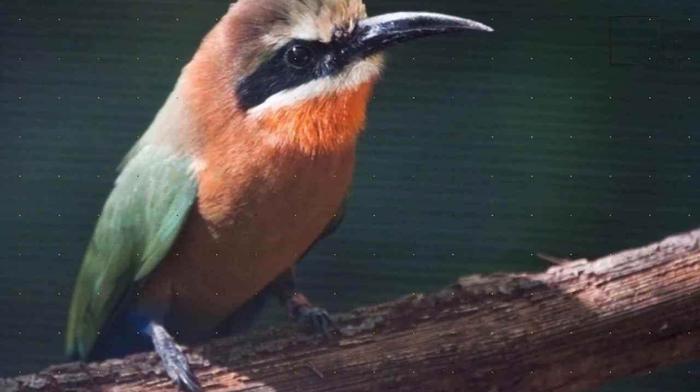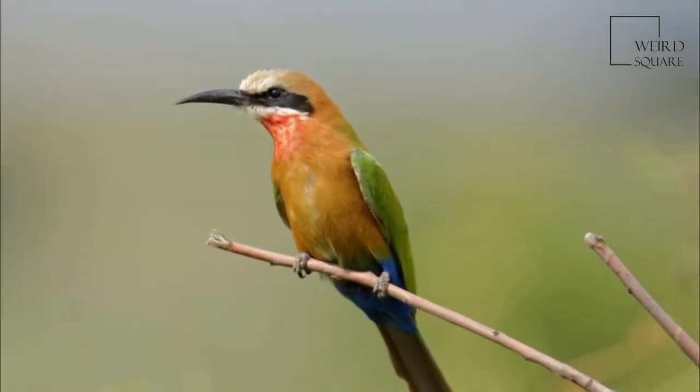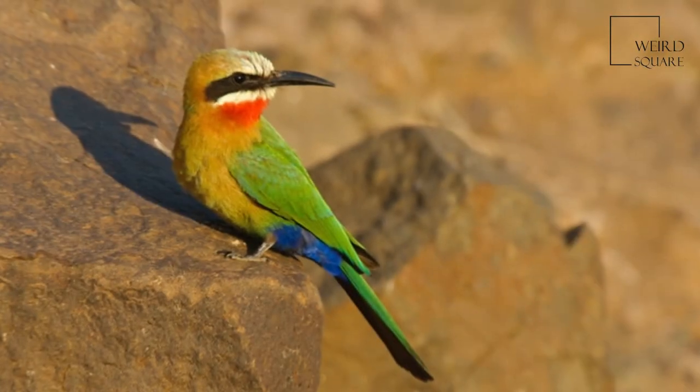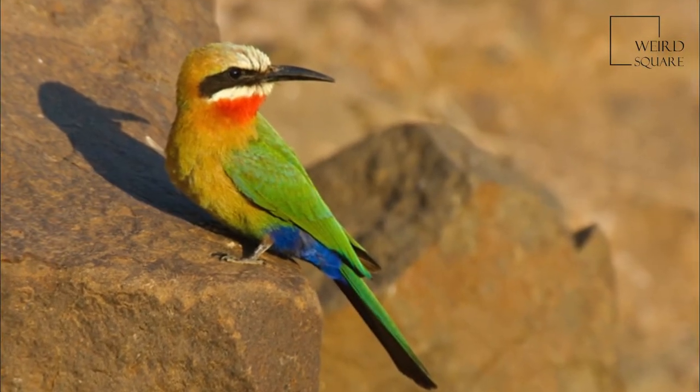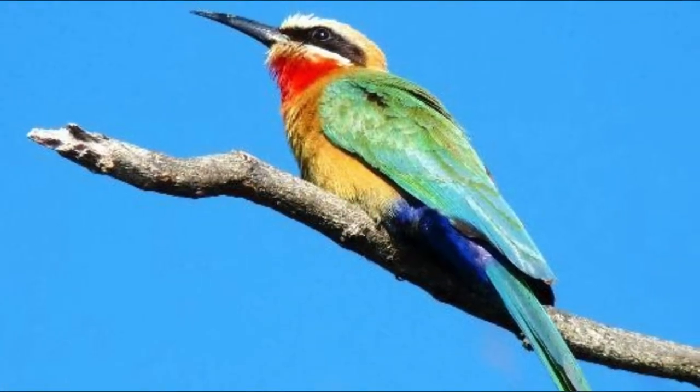Their diet is made up primarily of bees, but they also take other flying insects depending on the season and availability of prey. Two hunting methods have been observed: they either make quick hawking flights from lower branches of shrubs and trees, or glide slowly down from their perch and hover briefly to catch insects.